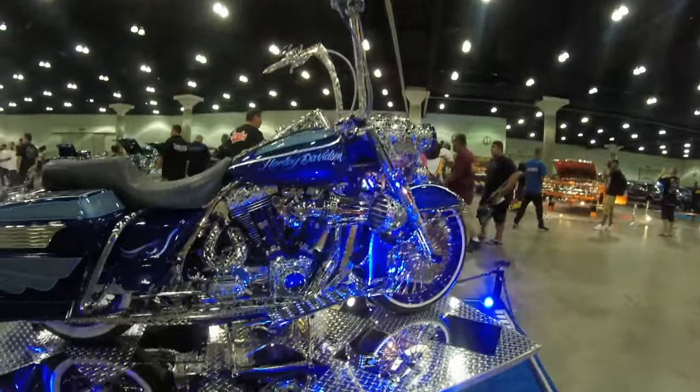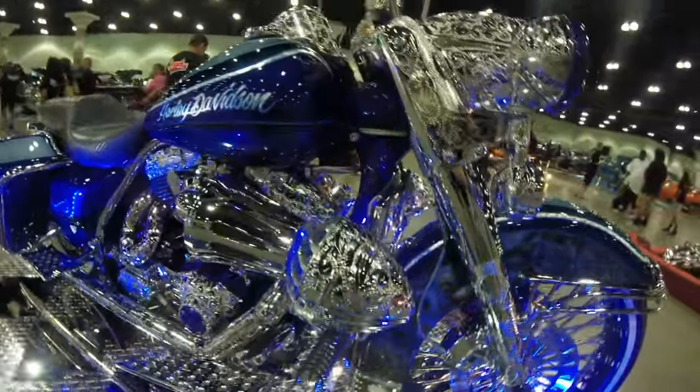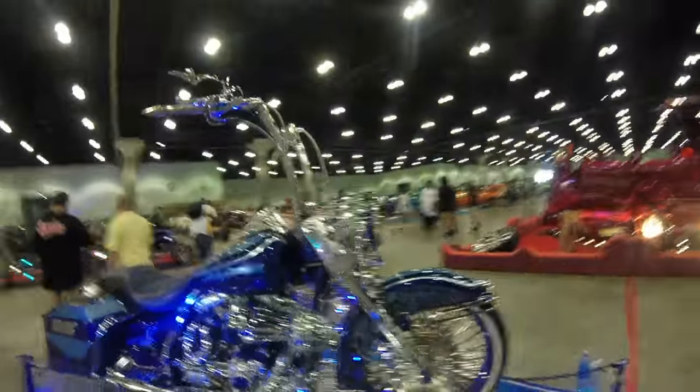You can see that speaker-fed induction system — every time the bass hits, you get a little more horsepower.